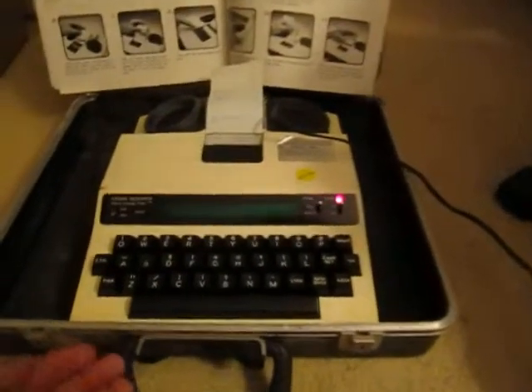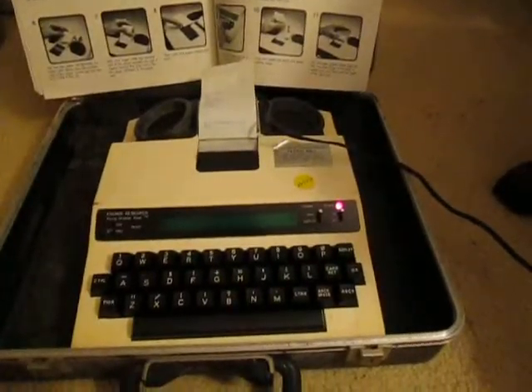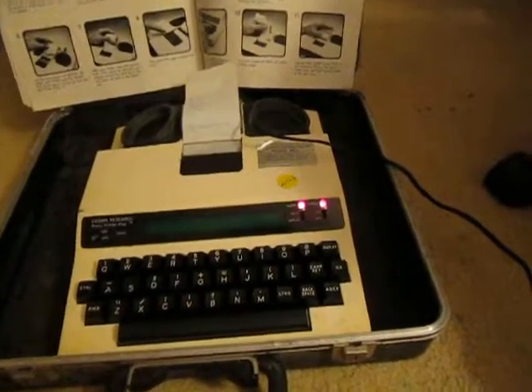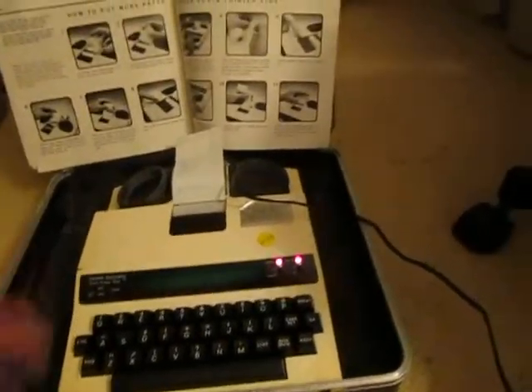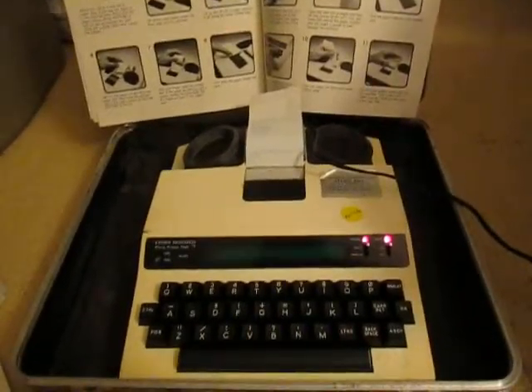It actually still works surprisingly. I was just playing around with it, and this is probably one of the pieces of technology that still functions correctly that I don't have to put any time and effort into.